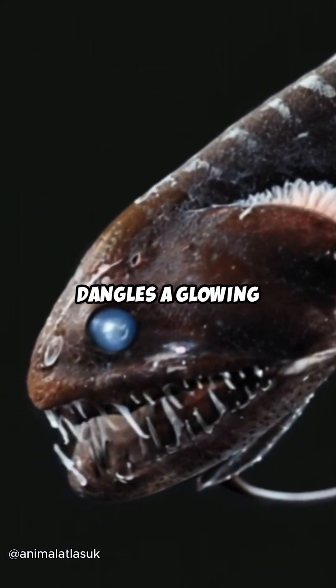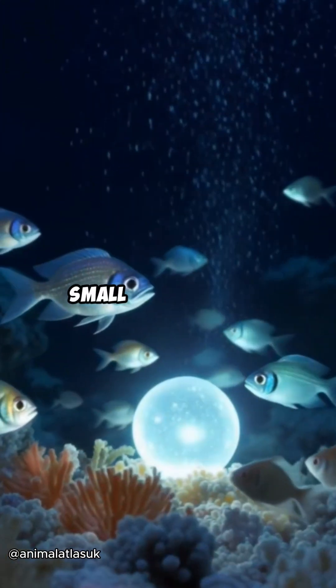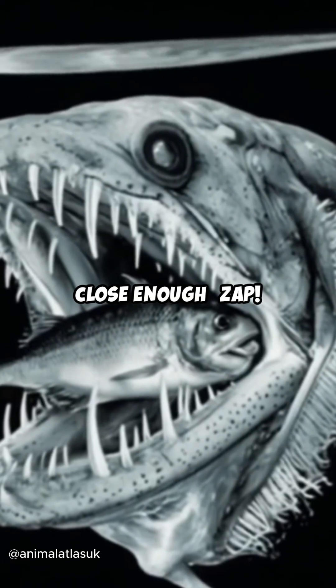Under its mouth dangles a glowing lure, like a built-in fishing rod made of light. Small sea creatures can't resist this glow, and when they get close enough — zap! They're gone.